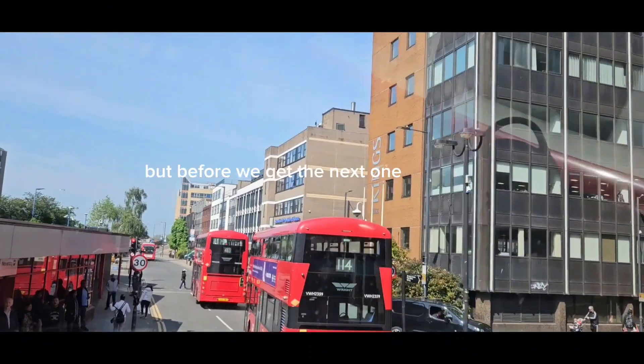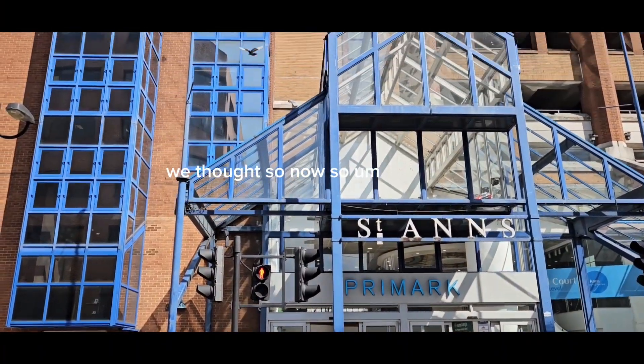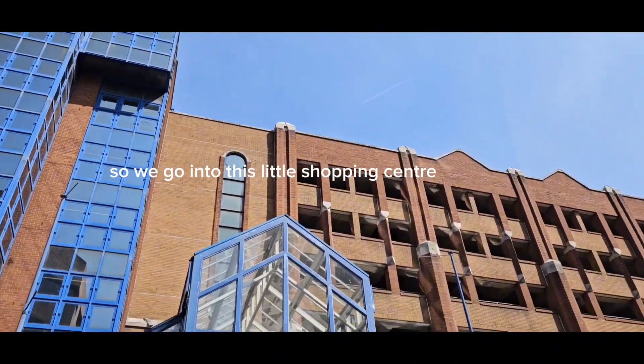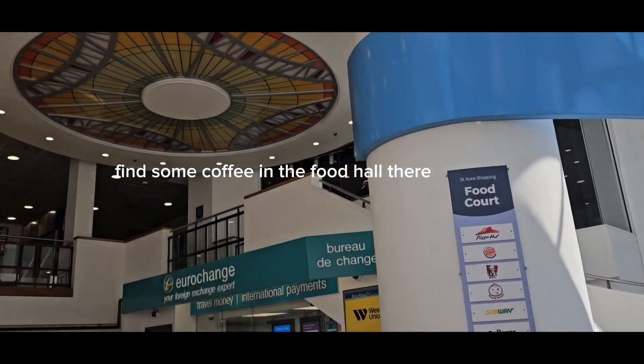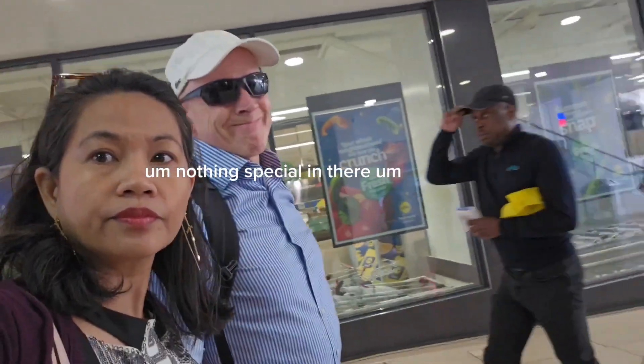But before we get the next one we're going to have a little stop here. It's time for coffee — it's been about an hour. So we go into this little shopping centre, quite a big shopping centre, and find some coffee in the food hall up the stairs. Nothing special in there.